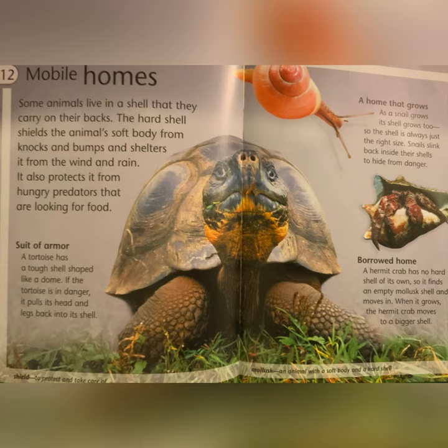A home that grows: as a snail grows, its shell grows too, so the shell is always just the right size. A hermit crab has no hard shell of its own, so it finds an empty mollusk shell and moves in. When it grows, the hermit crab moves to a bigger shell. Mollusk: an animal with a soft body and a hard shell.